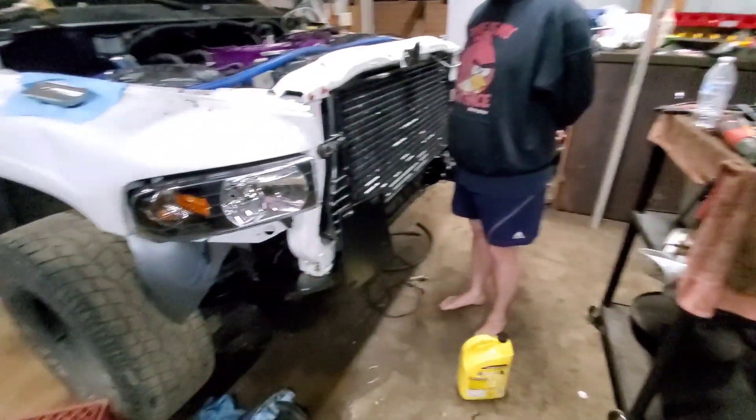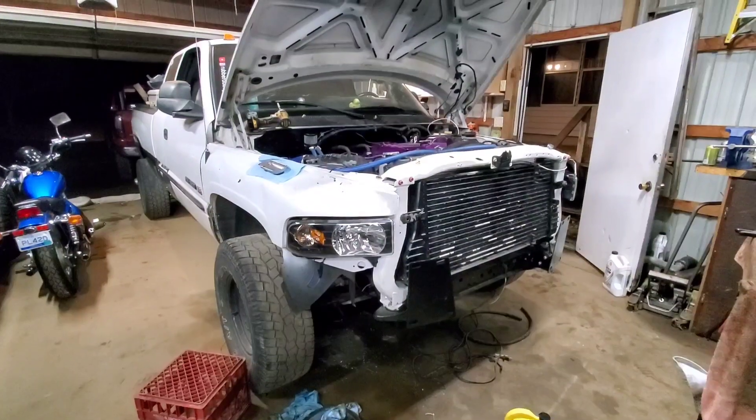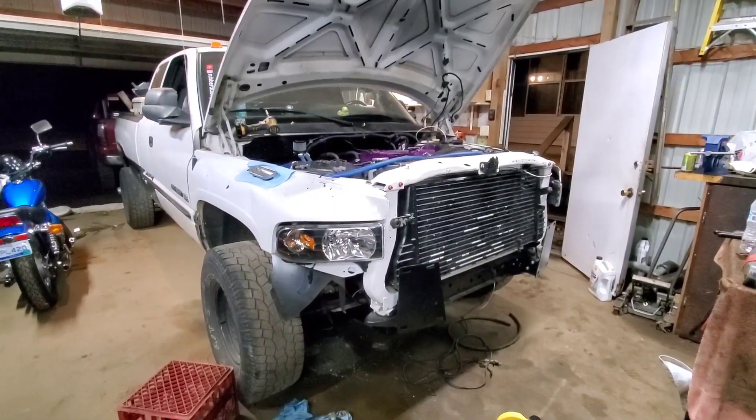That's what we got for you guys. The next time we work on this truck, which should be tomorrow hopefully as long as the weather holds up, we're gonna go ahead and get that fourth gen bumper on there. Another thing we did was get Luke some camera equipment — he's Horseshoe Diesel, I'll put it down in the description.